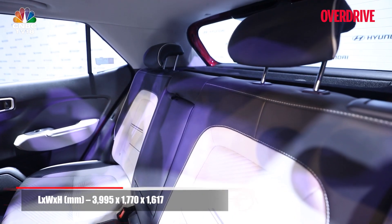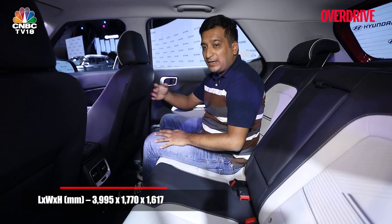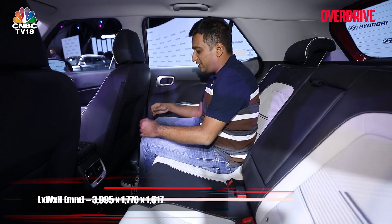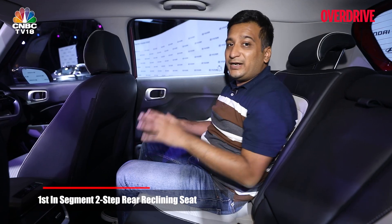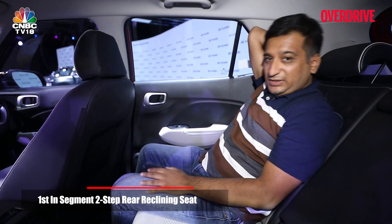Hyundai has tried its best to increase space in the rear seat and has done it smartly. For example, it's scooped out the seat back, which means you get just a touch more knee room. But a more significant change, and another segment first, is the two-step reclinable backrest.